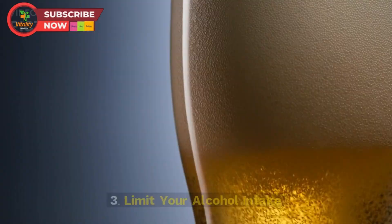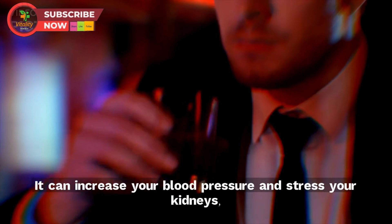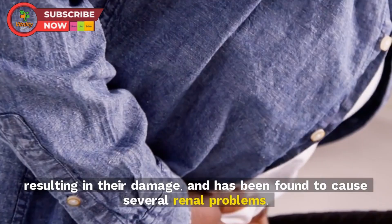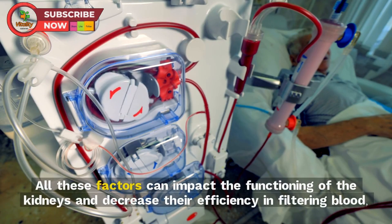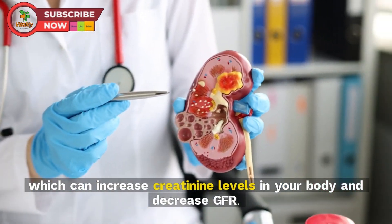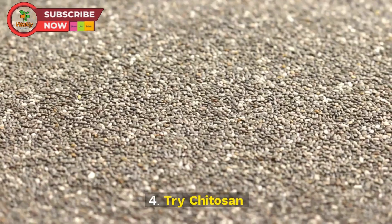Tip 3: Limit your alcohol intake. Alcohol is not only concerning for the liver but can also impact your kidneys. It can increase your blood pressure, stress your kidneys, and has been found to cause several renal problems. All these factors can decrease the efficiency of the kidneys in filtering blood, which can increase creatinine levels and decrease GFR.